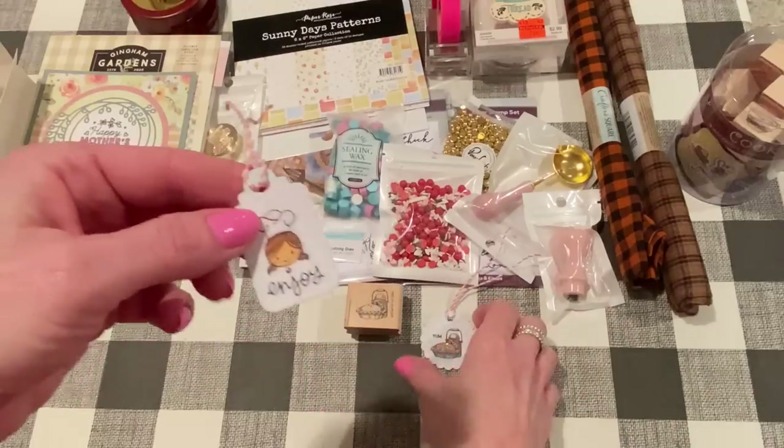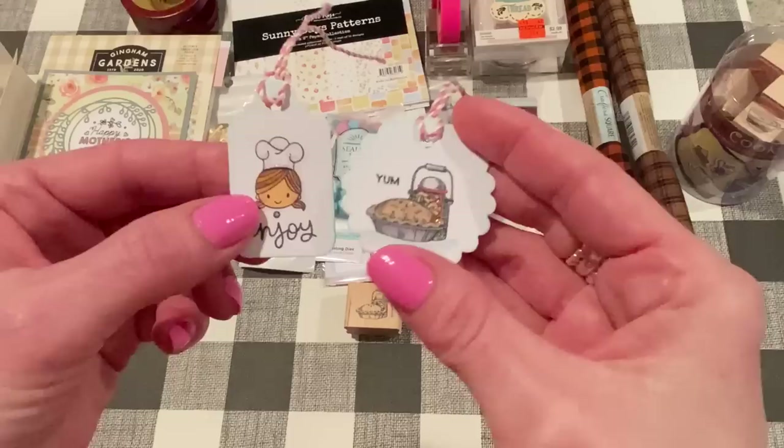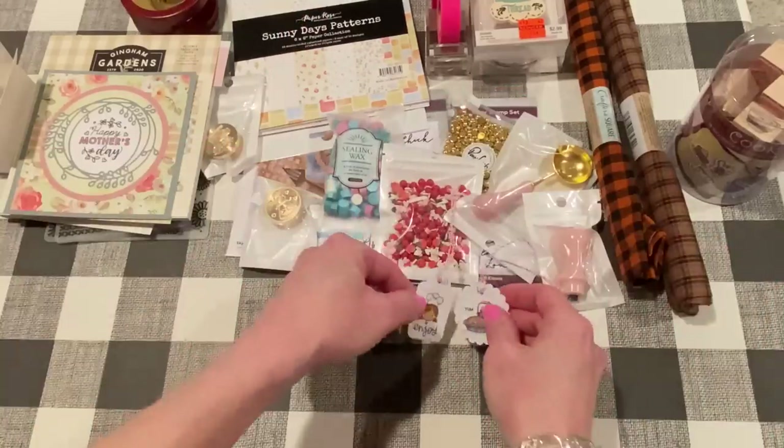And then I made this one too with that Hero Arts stamp set — a cute little girl with the baker's hat, chef's hat. And then I added "Enjoy," which comes from a different Lawn Fawn set, but I thought it went really well with this image. I colored that again, added some stickles, same Salvage Patina, and then the same thing on the back. These tag dies are from a Sizzix set that I think Gina gave me — so thanks, Gina. So those are my little projects there.